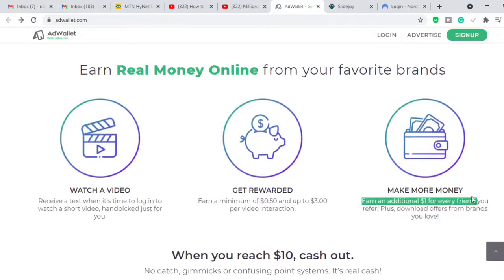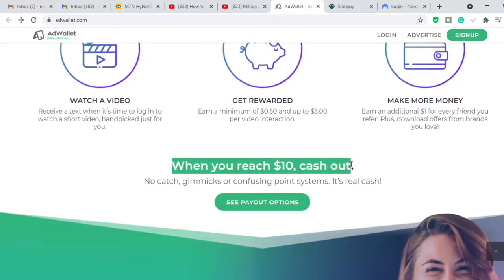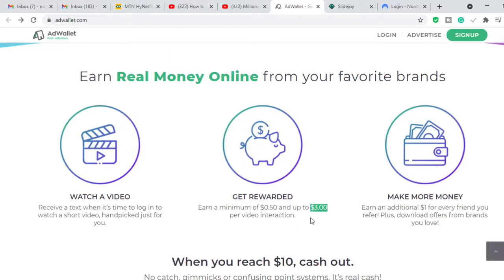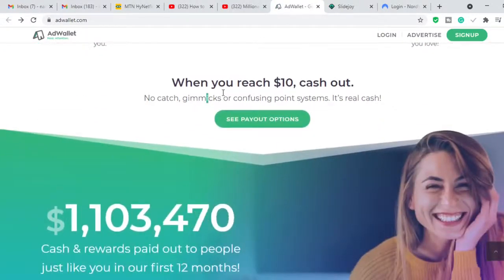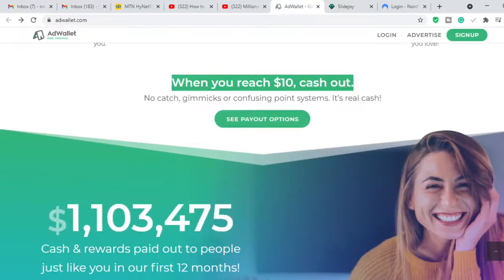Once you sign up and make some money, you can encourage your siblings or friends to sign up too — it's going to be extra money in your pocket and also extra money for the friends and family you refer. The threshold for cashing out is very low — you can cash out every time you reach ten dollars. If you interact with video ads and make up to three dollars per video and interact with four videos, that totals twelve dollars, meaning you can cash out every day from this website.